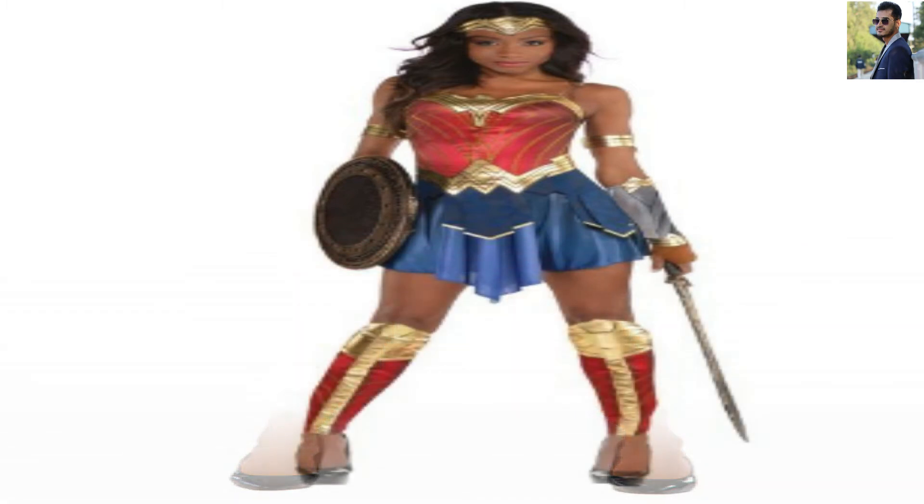The costume is good quality. It is simple, yet it gets the point across. I wore it out on Halloween and I have loved it for 7 years.